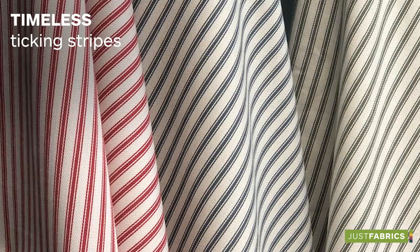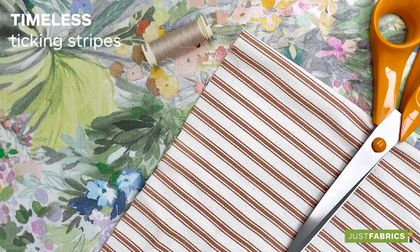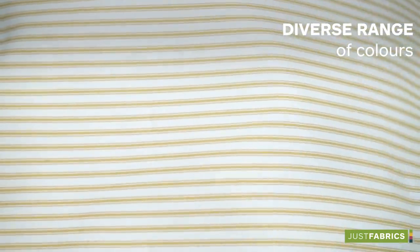Versatile and stylish, ticking stripes are timeless, bringing a touch of class to your home. We stock a diverse range of colours, from burnt orange to black. Our ticking fabrics are sure to breathe new life into any room.